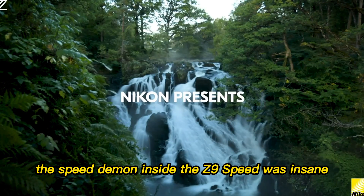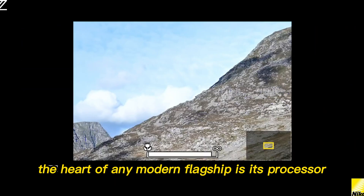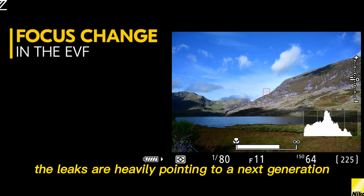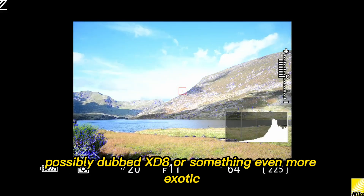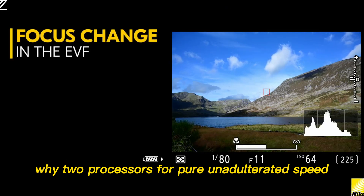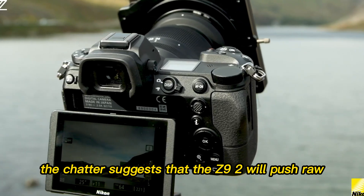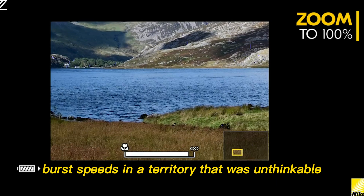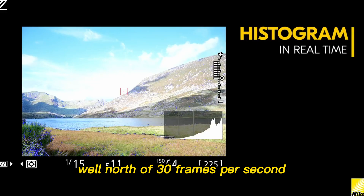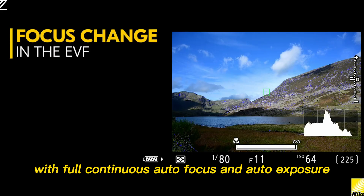The speed demon inside. The Z9's speed was insane, but Nikon doesn't rest. The heart of any modern flagship is its processor, and the leaks are heavily pointing to a next-generation dual-processor setup, possibly dubbed EXP-8 or something even more exotic, paired with dedicated AI silicon. The chatter suggests that the Z9 II will push raw burst speeds into territory that was unthinkable just a few years ago — sustained raw capture well north of 30 frames per second with full, continuous autofocus and auto-exposure.